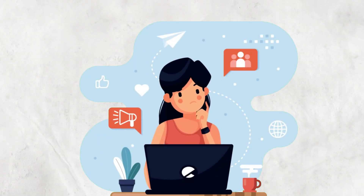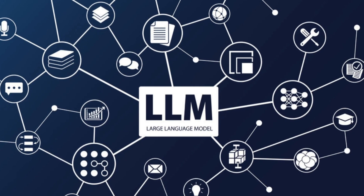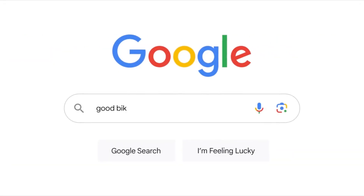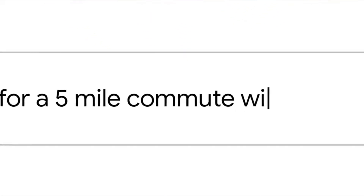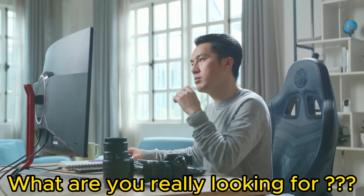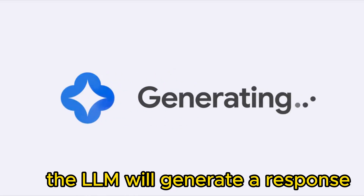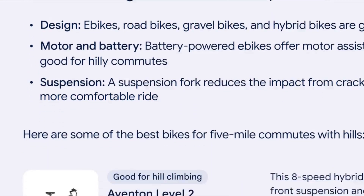But the question arises: how does it work? When you enter a question or query into SGE, the LLM first tries to understand the intent of your query — what are you really looking for? Once it understands your intent, the LLM will generate a response that is related to your query.